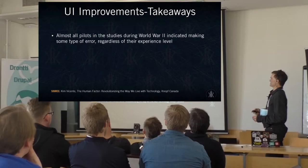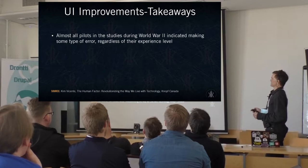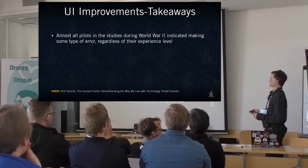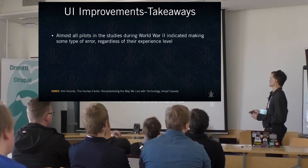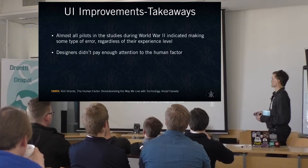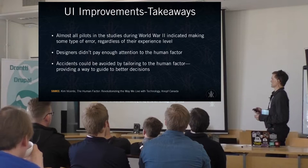The takeaway here is one of the challenges you often face in user experience design: even if you have technically advanced users, there may be other issues — say, your attention is being diverted when accomplishing a task and it's easy to forget what you need to do. This is especially important when looking at back-end interfaces that site admins may need to work on a Drupal project. Designers often don't pay enough attention to the human factor, especially on deadlines. It could have been avoided by tailoring to the human factor and guiding better decisions.